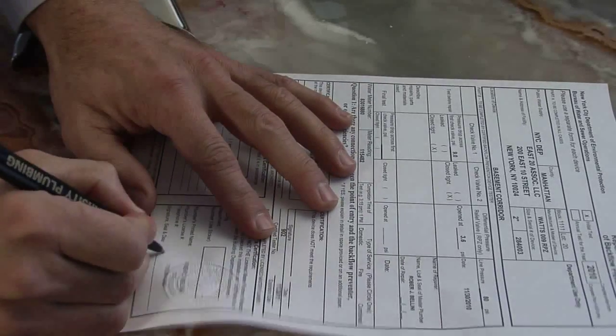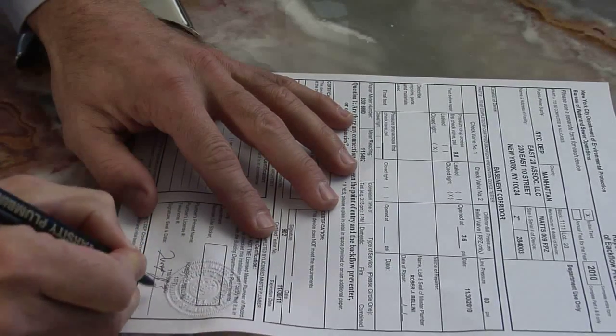Finally, a New York State certified backflow prevention device tester has to test that device to ensure that it's working properly in accordance with the rules and guidelines. That tester has to be employed by a New York City licensed master plumber. He will then record those results on a form, and that form will be certified, with the results and all of the reports sent to New York City DEP and to the New York State Department of Health for their records.